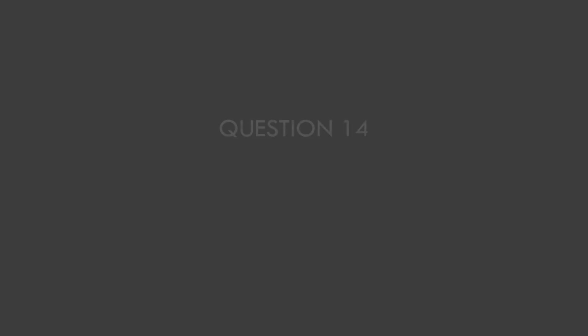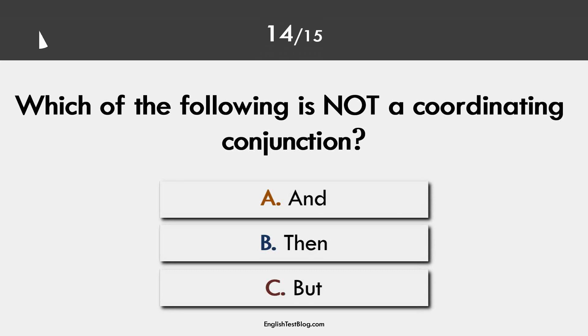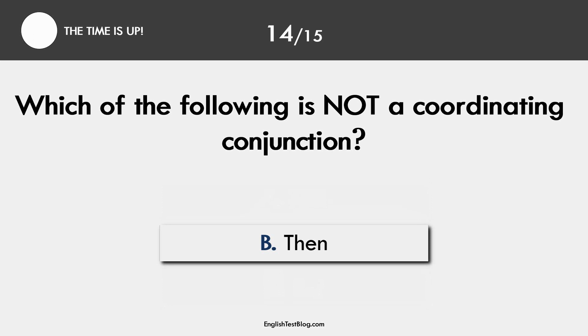Question 14. Coordinating conjunction. The correct answer is B. Then is not a coordinating conjunction.